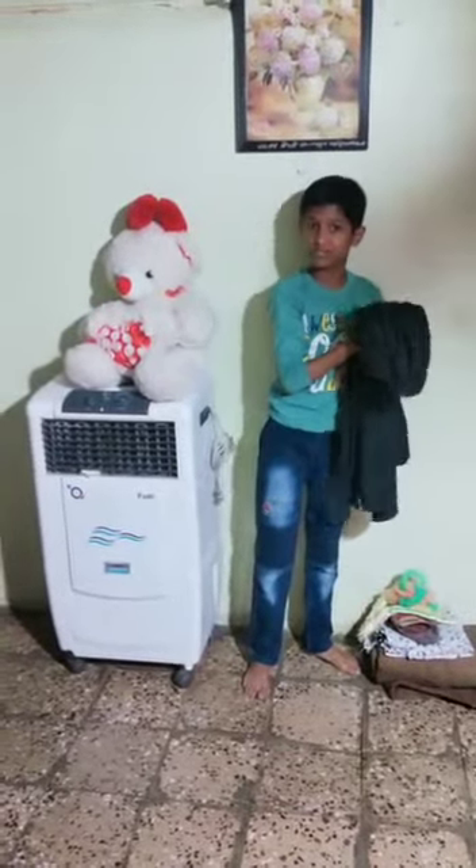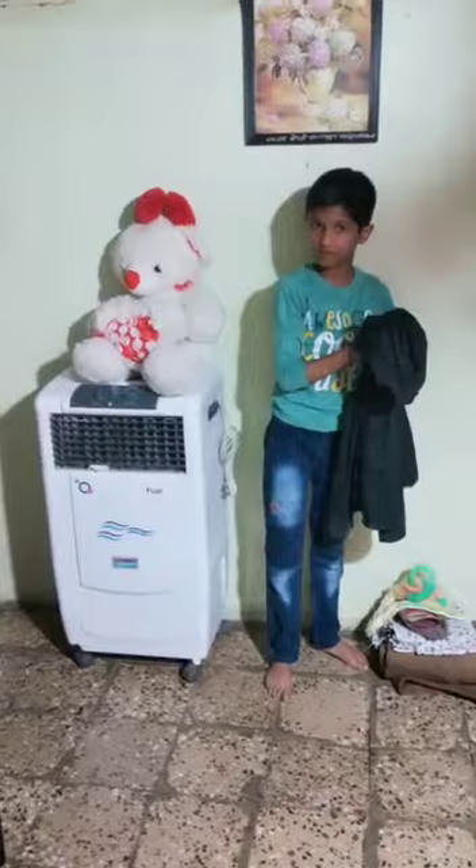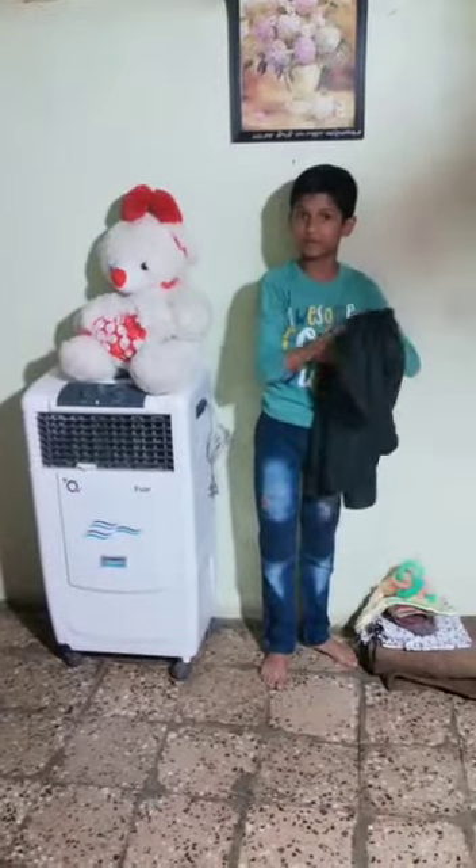My father's shirt is made up of polyester fiber, and polyester fiber is a synthetic fiber.